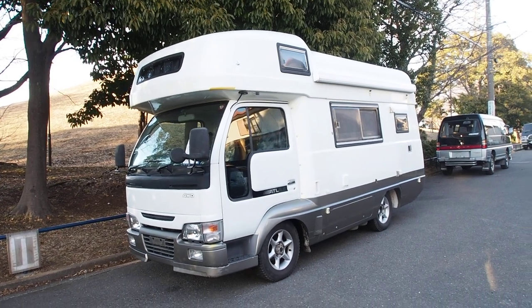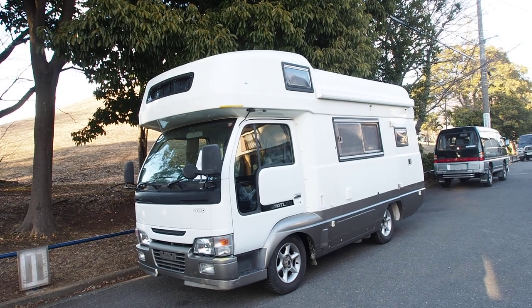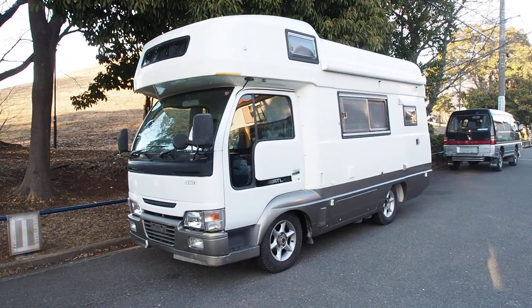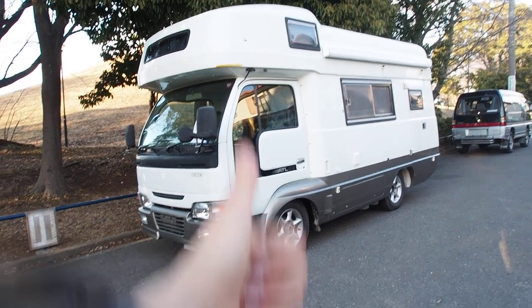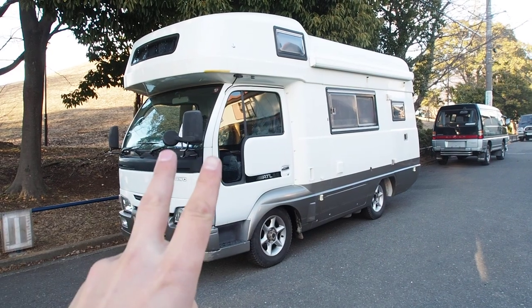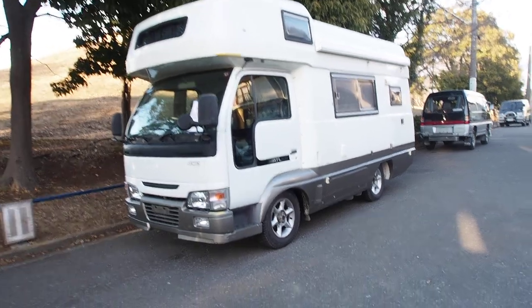Hey guys, Derek here from Pacific Coast Auto in Japan, and we're taking a look at a Nissan Atlas camping car. This is the full box version on the industrial truck chassis. What's super thumbs up about this car is you get four-wheel drive, manual transmission, and a diesel engine in a camping car — and this one is going to be exported to Canada.